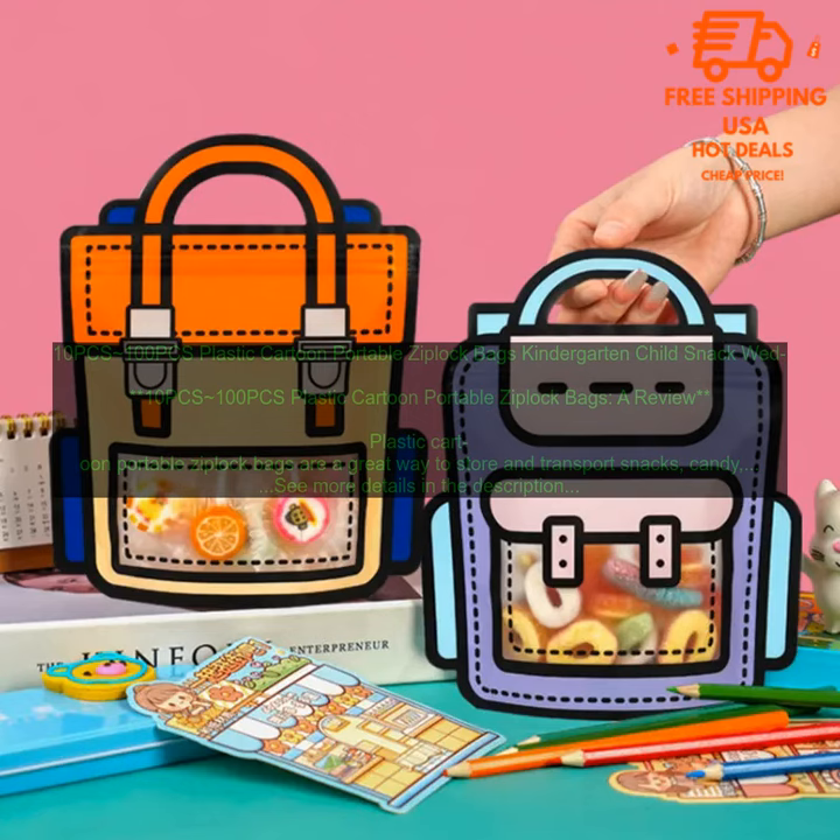Use them to store snacks for a road trip or picnic, pack lunches for school or work, give party favors or gifts, or organize your desk or closet.